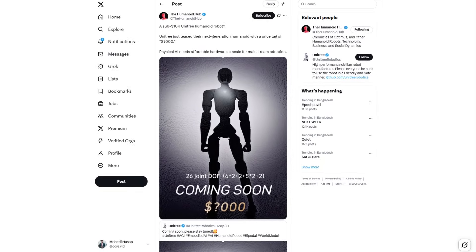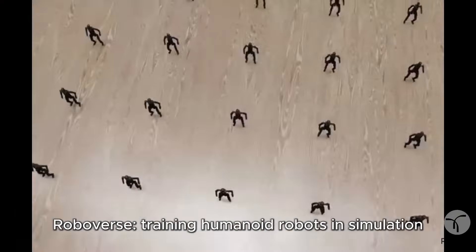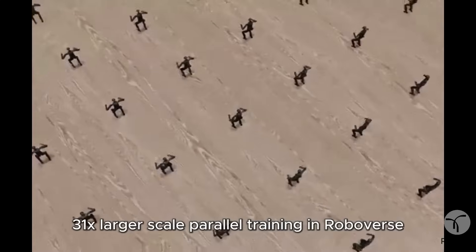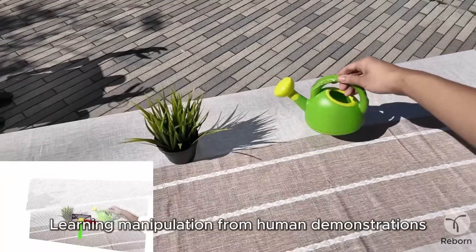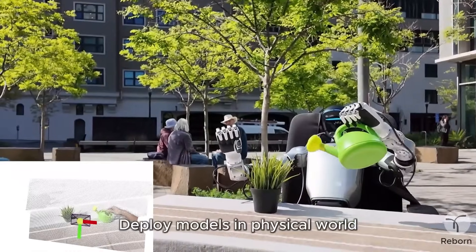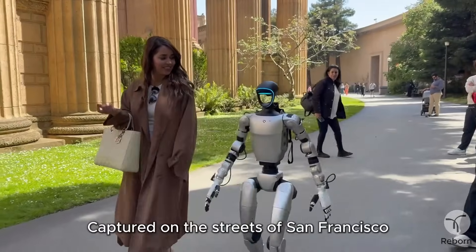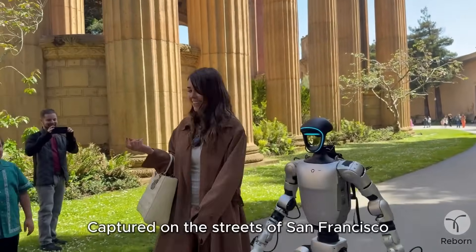Unitree is teasing the arrival of its upcoming G2 Humanoid Robot, and early leaks, hints, and insider statements suggest it'll launch for under $10,000. A humanoid robot from one of the most aggressive robotics companies in the world for under $10,000. That's not just a curveball — that's a direct hit on the entire humanoid robot industry.